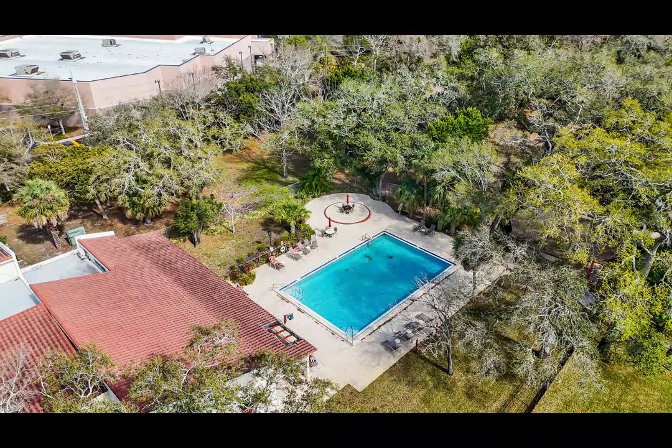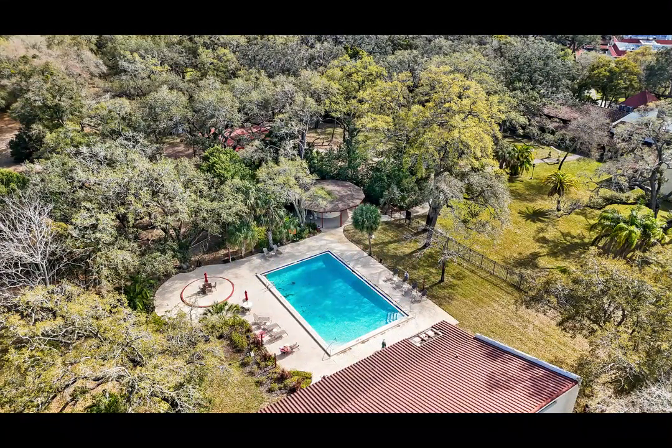Don't miss this golden opportunity to make this condo your new home and embrace the quintessential Florida lifestyle.